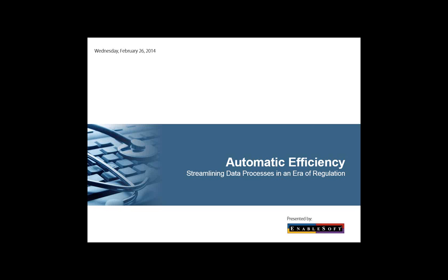Just a few housekeeping points before we begin. All attendees are in listen-only mode, but you can type any questions you have into the chat box on your screen. We'll answer as many of these as we can at the end of the event. Any unanswered questions will be addressed within 24 hours of the webinar's close.